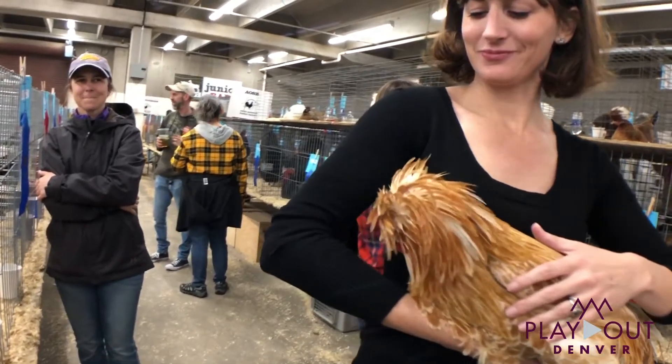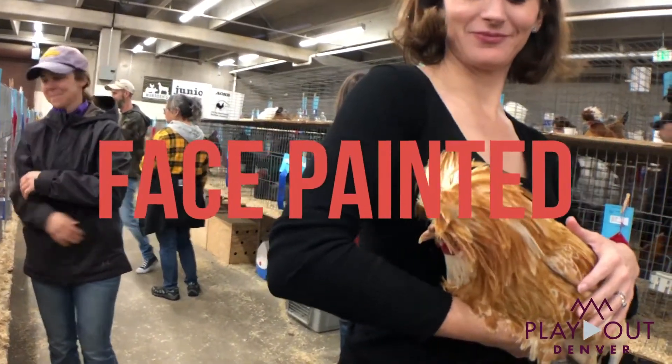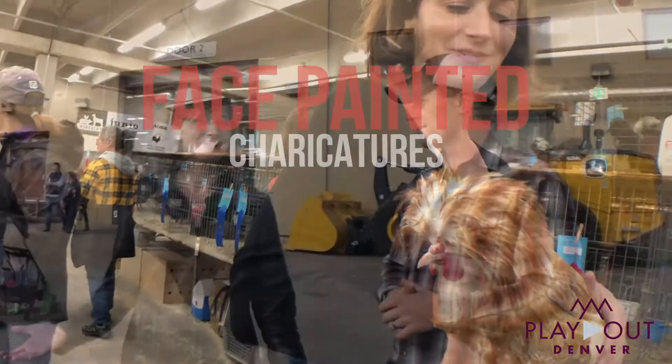Definitely fun for kids of all ages. You can get your face painted, have your caricature drawn. So definitely bring your whole family along.